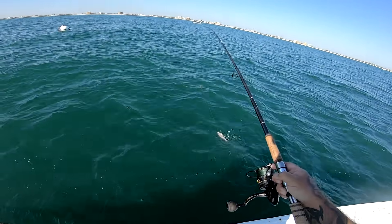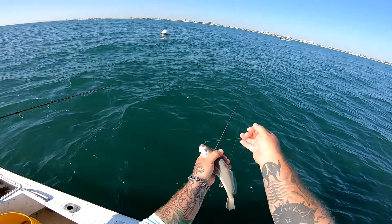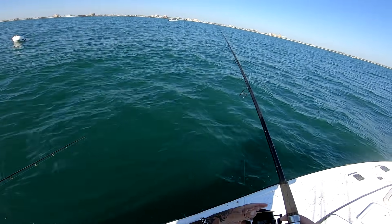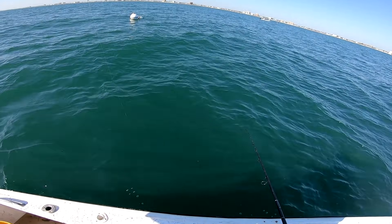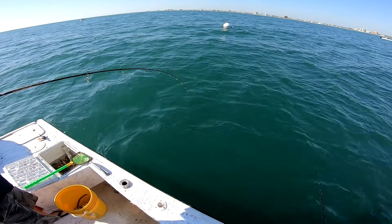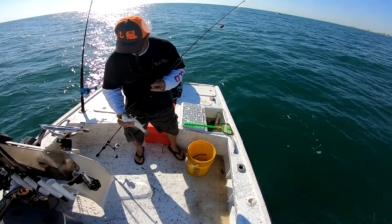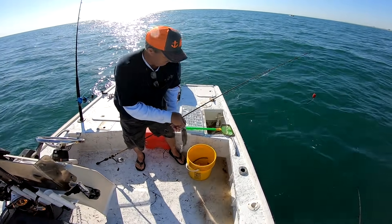Sugar trout — nice one! I like when they drum like that. I got another one — fight me baby, fight me! That's a whiting, that's a whiting. Just dark coloration on that whiting. Come on buddy — got him! That looks like a nice one. Acting like a trout — come on with it. That's a good one, that's a good trout!